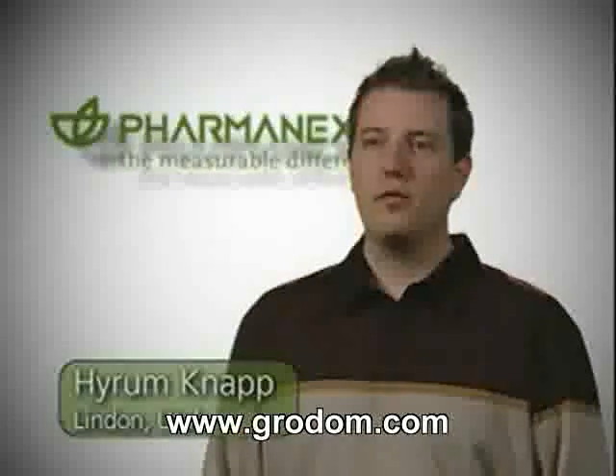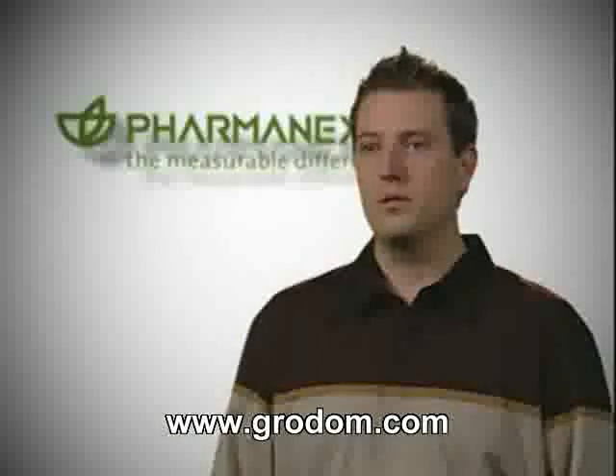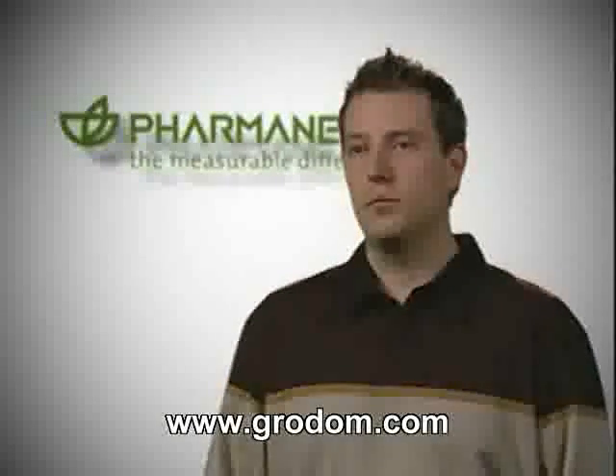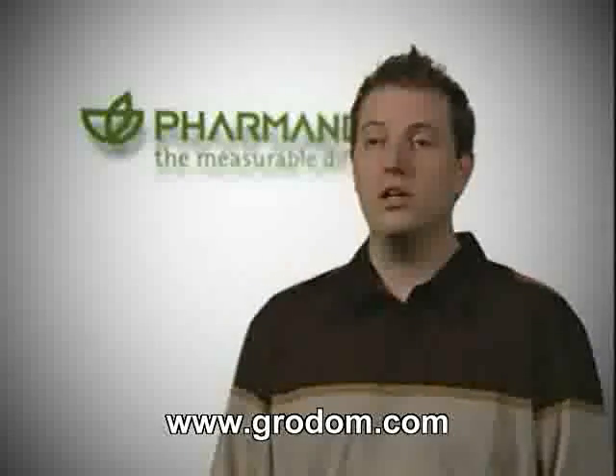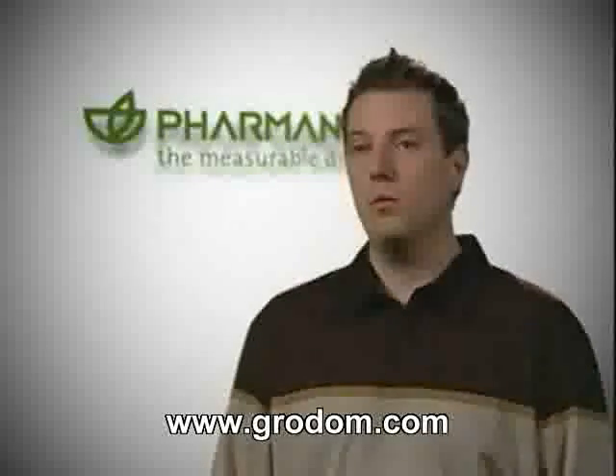My name is Hiram Knapp. I'm from Lindon, Utah. About three years ago I weighed 260 pounds and thought I was feeling okay. But then I got scanned and my first scan score was about 10,000 — a real wake-up call. So I started on LifePak, then eventually added Marine Omega and G3, and I've been on LifePak Nano ever since it came out. The amazing thing is I've seen my scanner score more than quadruple. The health benefits have been incredible — I've lost about 60 pounds, and I enjoy exercising more than I ever have in my life. My life has changed completely, and when people ask me why, I tell them: little blue light, put your hand in front of it. It's very revealing.